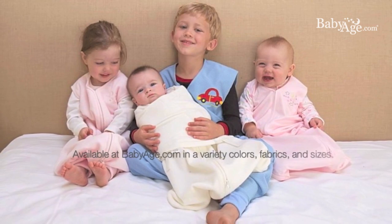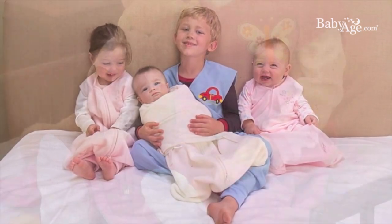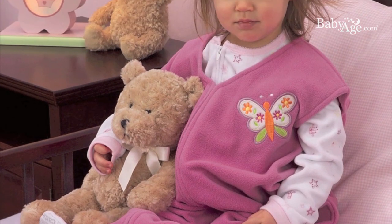At babyage.com you will find the Halo Sleep Sack available in a variety of colors, fabrics, and sizes from preemie to toddler.